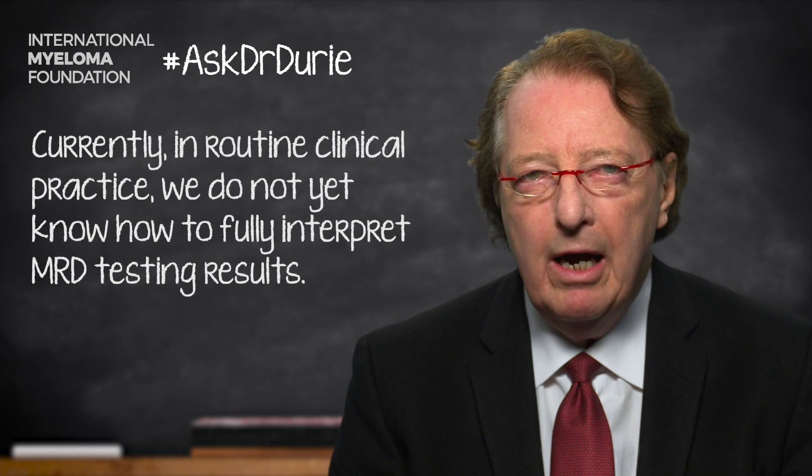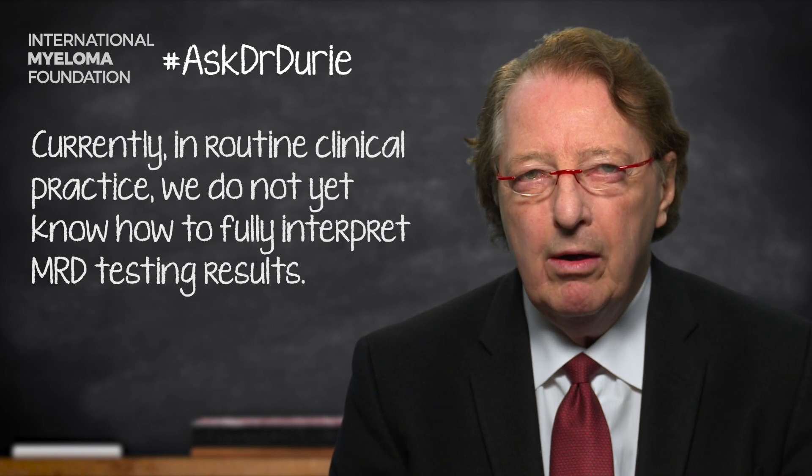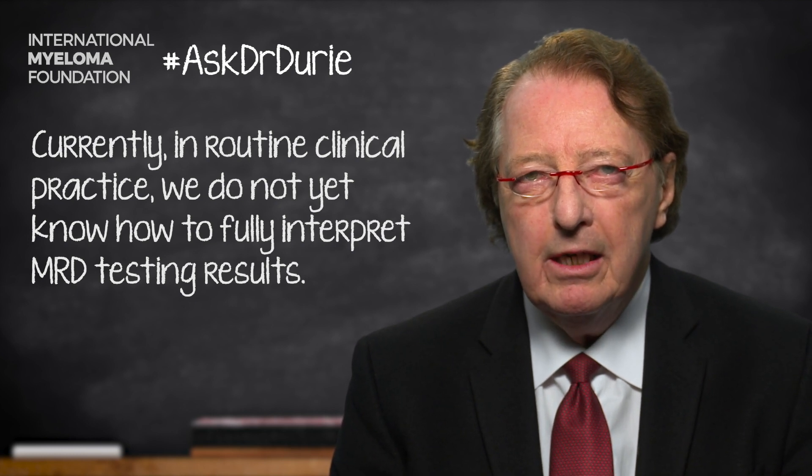The main reason is that we don't always know how to interpret the result. Obviously, if you have an MRD negative result, that's excellent — it means the treatment is working well. But can we then tell the patient to stop treatment? We don't know that yet. Maybe we need two tests to be sure before stopping treatment. On the flip side, if the MRD test is still positive, does that mean we need to switch treatment right away? Maybe not — with another few months of treatment, the patient may do fine.